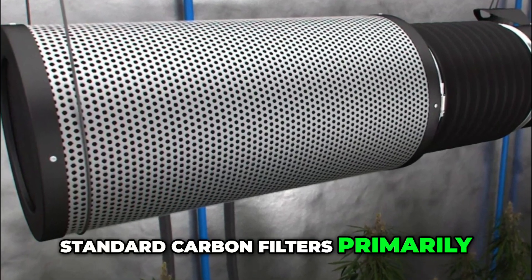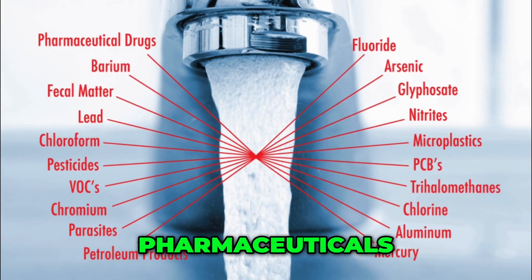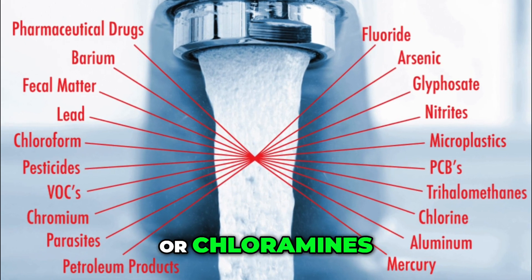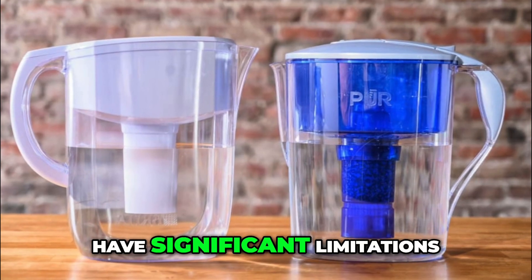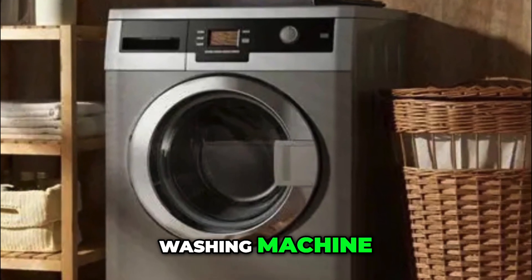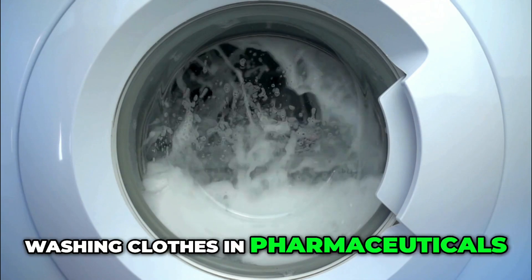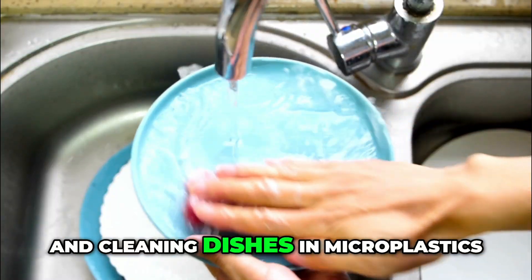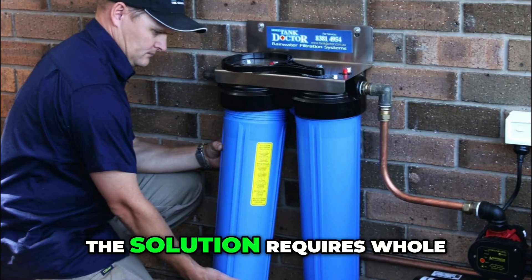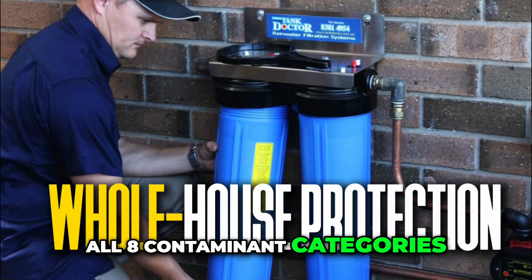Standard carbon filters primarily improve taste and odor by removing some chlorine. They don't effectively remove pharmaceuticals, fluoride, PFAS, or chloramines. Even expensive pitcher filters have significant limitations. Under-sink filters miss your shower, washing machine, and dishwasher — you're still showering in chlorine, washing clothes in pharmaceuticals, and cleaning dishes in microplastics. Plus, you're changing expensive filters constantly. The solution requires whole-house protection that removes all eight contaminant categories.